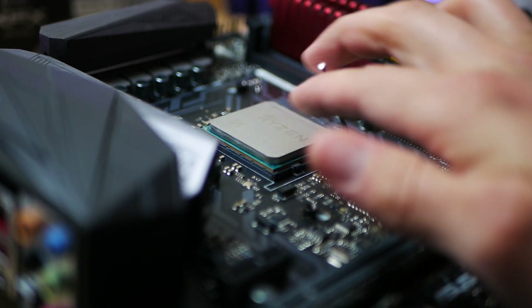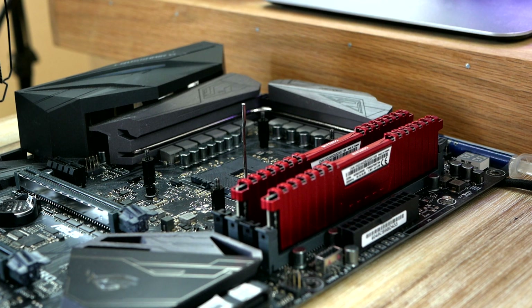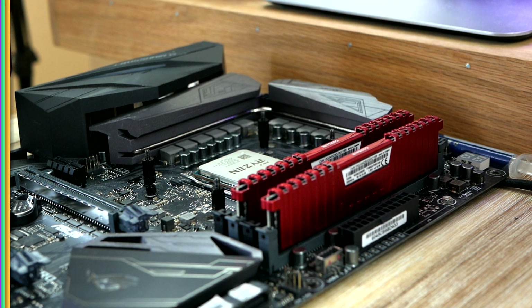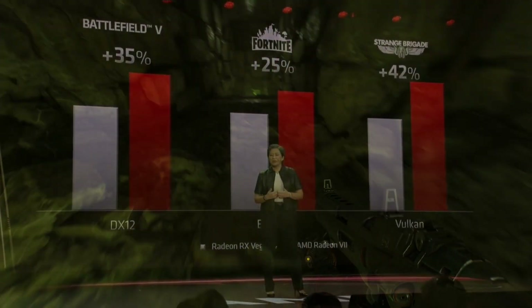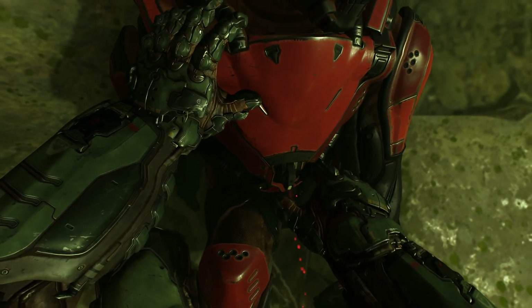AMD is sticking with the successful chiplet architecture and retaining support for the existing AM4 socket, which means if you're already on a Ryzen based processor you can simply slot in a brand new Ryzen 4000 by the end of this year. AMD had said AM4 would last until 2020, so it's likely that Zen 3 based Ryzen 4000 will be the last family to use the socket before AMD moves on to AM5.